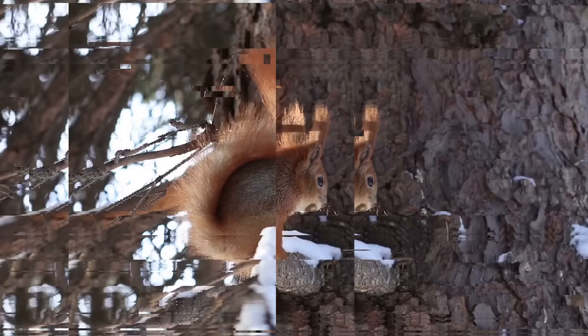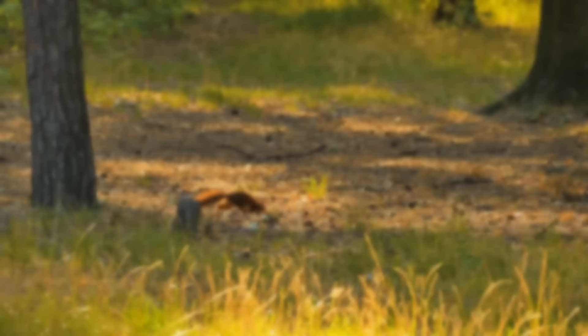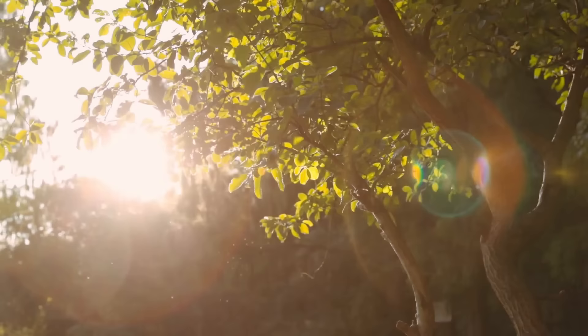Squirrels can predict the weather for the whole season. They usually stock up on food for the cold times, and if they start doing it early, it's going to be a tough winter. You can see squirrels running around looking for acorns and hiding them in the ground. They often forget where they hid their food, so those acorns turn into little sprouts, giving us many new trees — all thanks to squirrels.